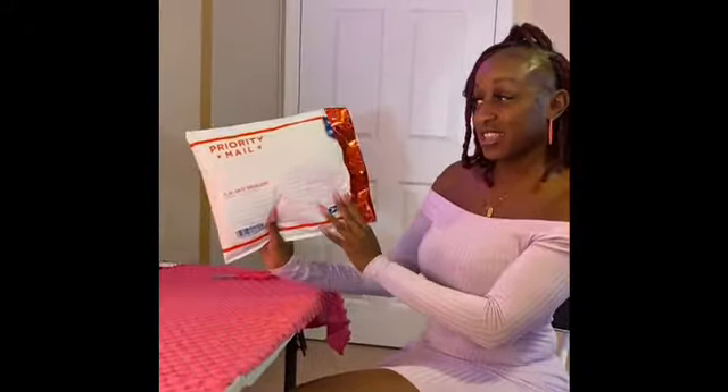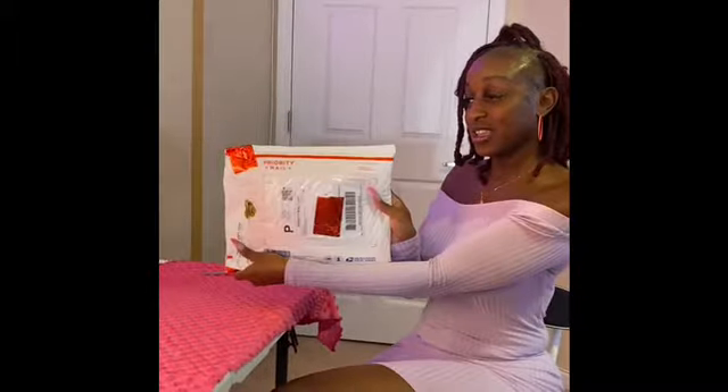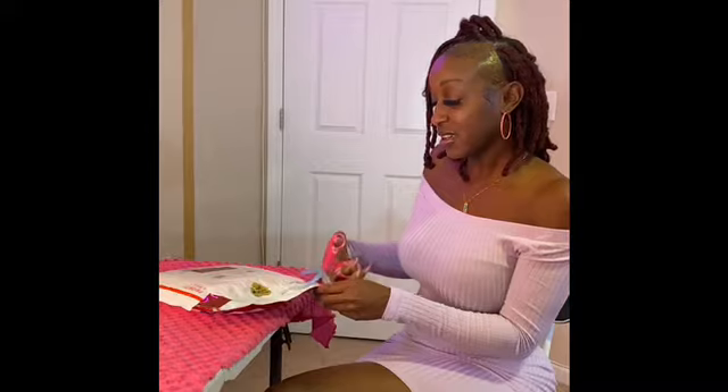As you can see, they sent it to me in the post office, so let's go ahead and open it up.